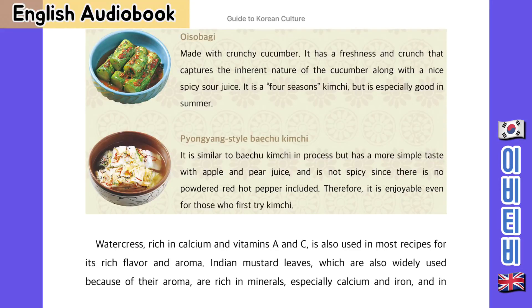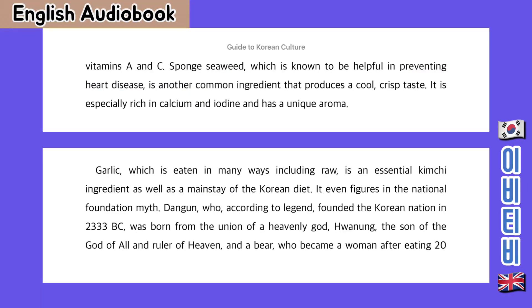Watercress, rich in calcium and vitamins A and C, is also used in most recipes for its rich flavour and aroma. Indian mustard leaves, which are also widely used because of their aroma, are rich in minerals — especially calcium and iron — and in vitamins A and C. Sponge seaweed, which is known to be helpful in preventing heart disease, is another common ingredient that produces a cool, crisp taste; it is especially rich in calcium and iodine and has a unique aroma.